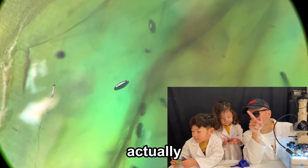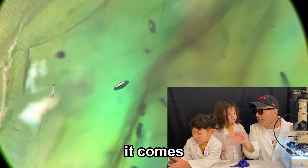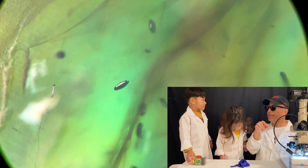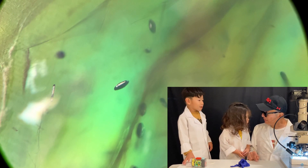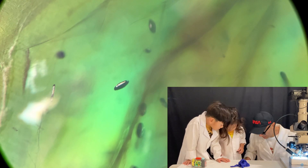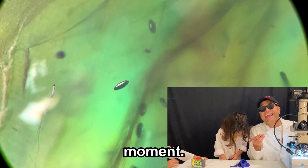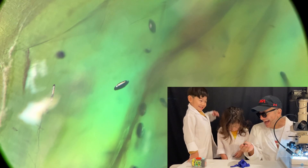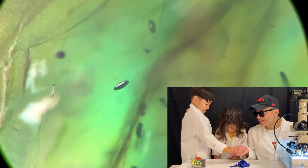Now, Labradorite actually got its name because it comes from a region in Canada known as Labrador — they were first found in Canada. Did you know that? No. He dropped his Labradorite, but I found it for him — he's putting it in his pocket.